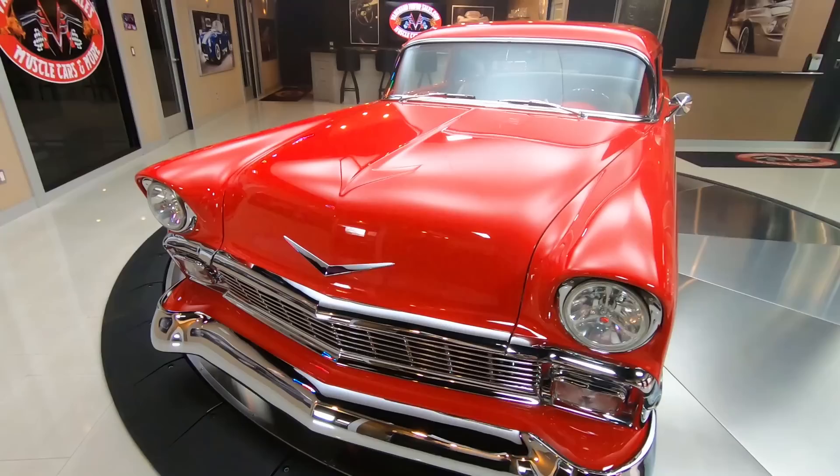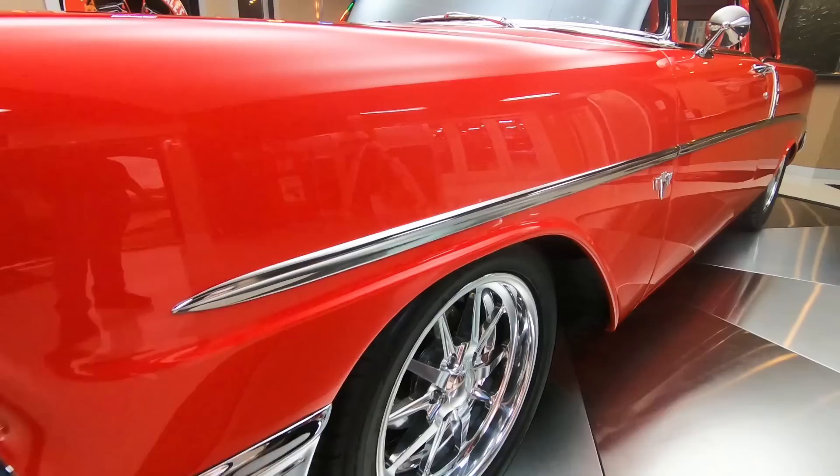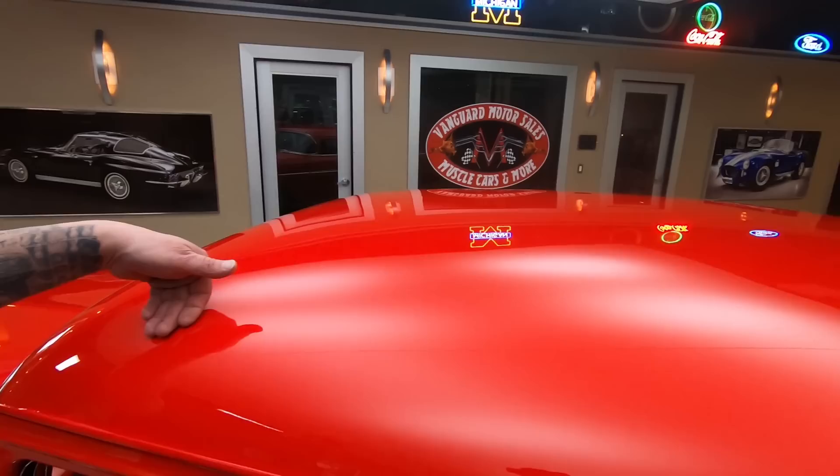I guarantee you, you go anywhere, you do not see Tri-5's chopped — ever. This thing is going to draw a crowd. She's got a front clip on her, all customized — I'm talking about the frame by the way — and a 502 under the hood. Wilwood brakes on it.